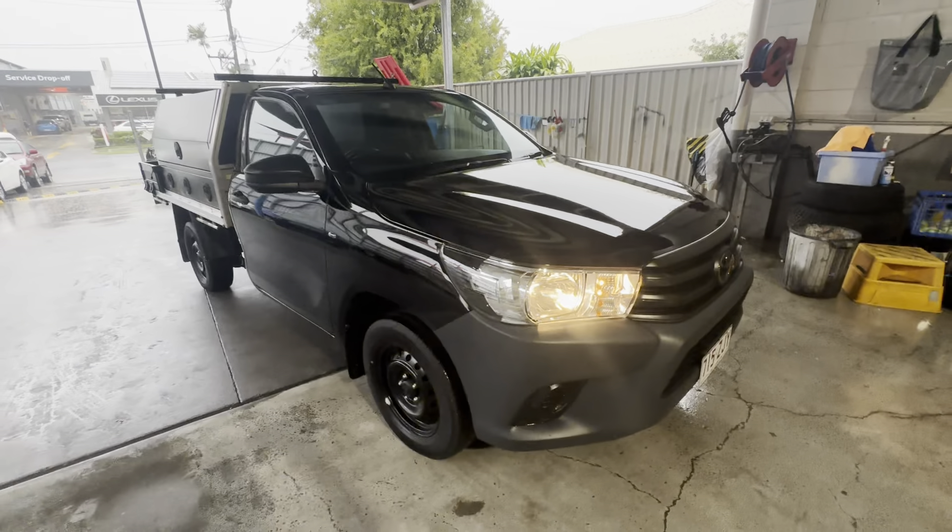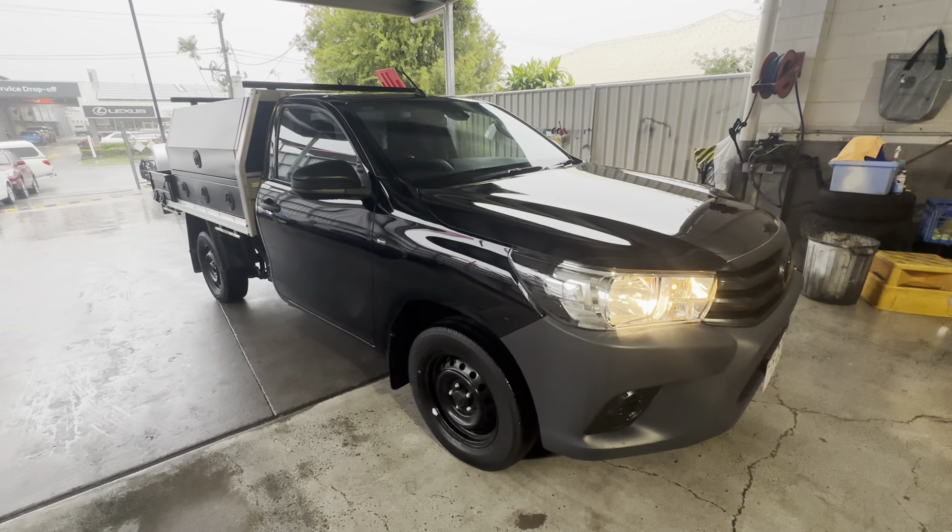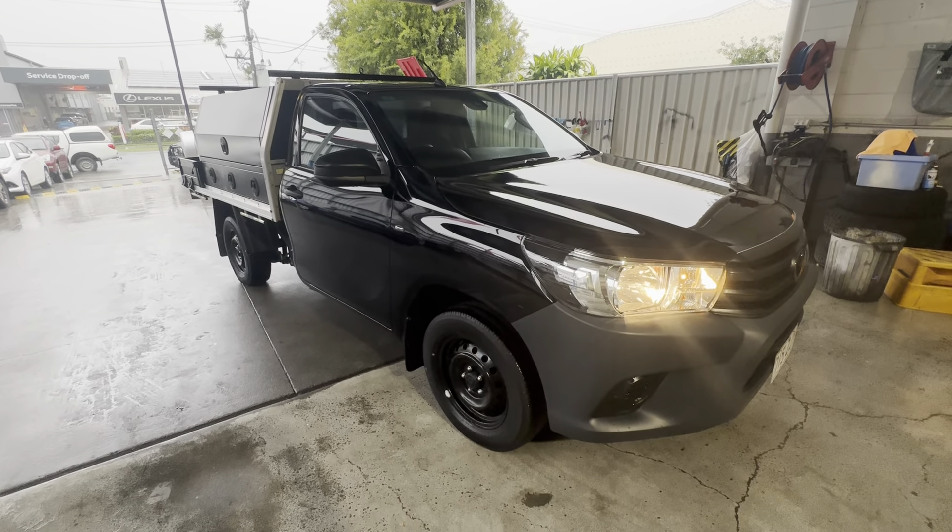That was our virtual tour of our 2019 Toyota Hilux Workmate. I hope you enjoyed it and look forward to hearing from you soon. Thank you.